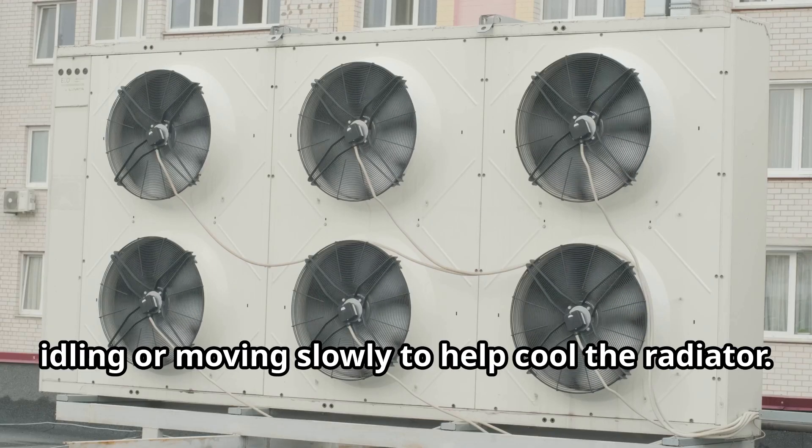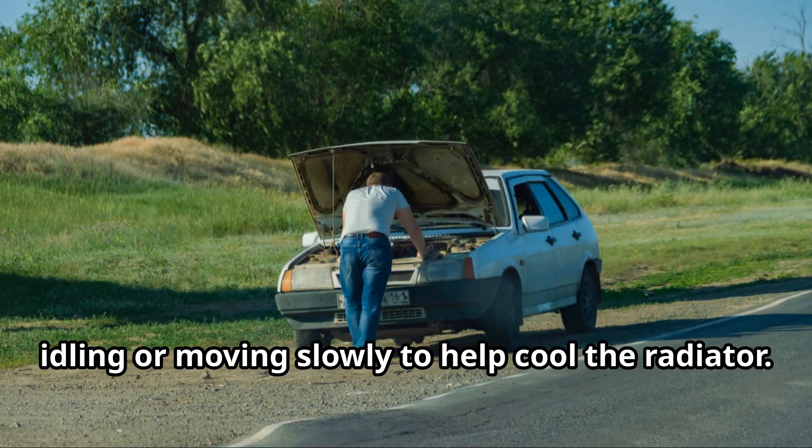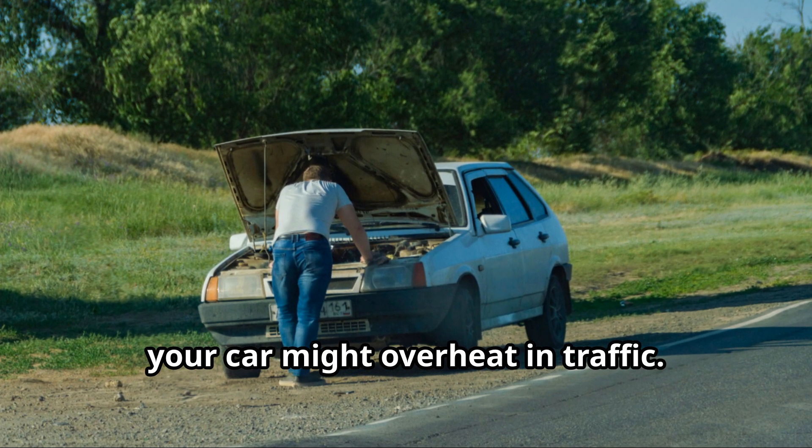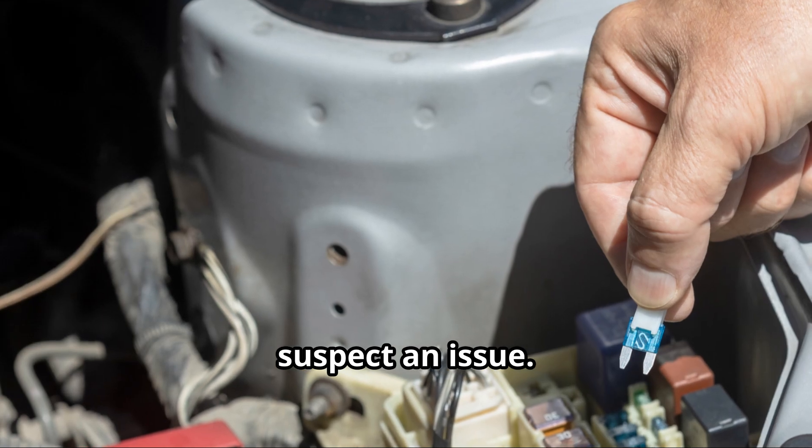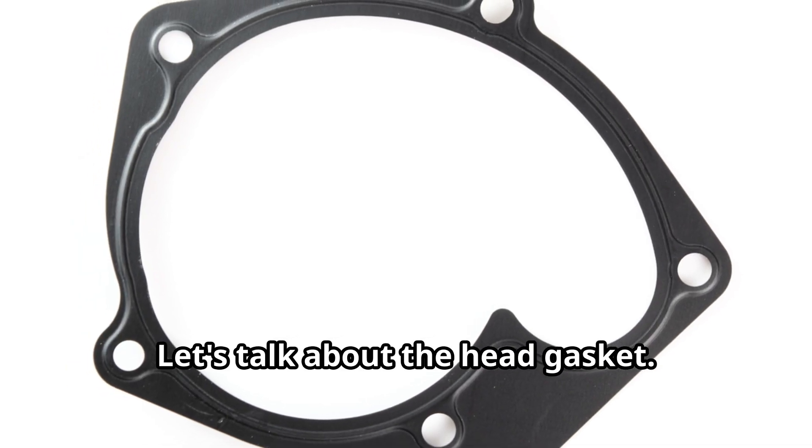And don't forget the cooling fans. These kick in when your car is idling or moving slowly to help cool the radiator. If they aren't working properly, your car might overheat in traffic. Check the fan motor and fuses if you suspect an issue.